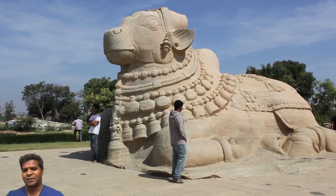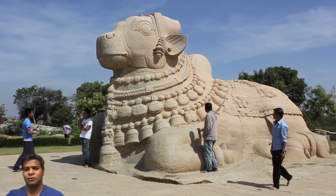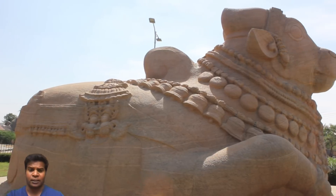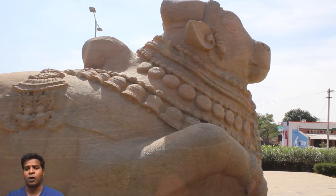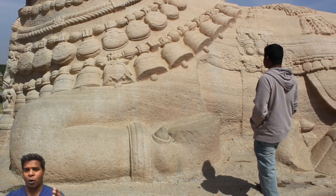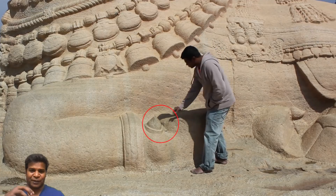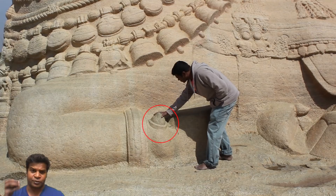Now compare this with the carvings of the largest bull in the world. This is also situated in India, in a place called Lepakshi, which is about 300 miles away. This bull is nearly 15 feet tall and 27 feet long. The smallest carving of the bull is so small that you can place 10 of them inside the toenail or the dewclaw of the largest bull.